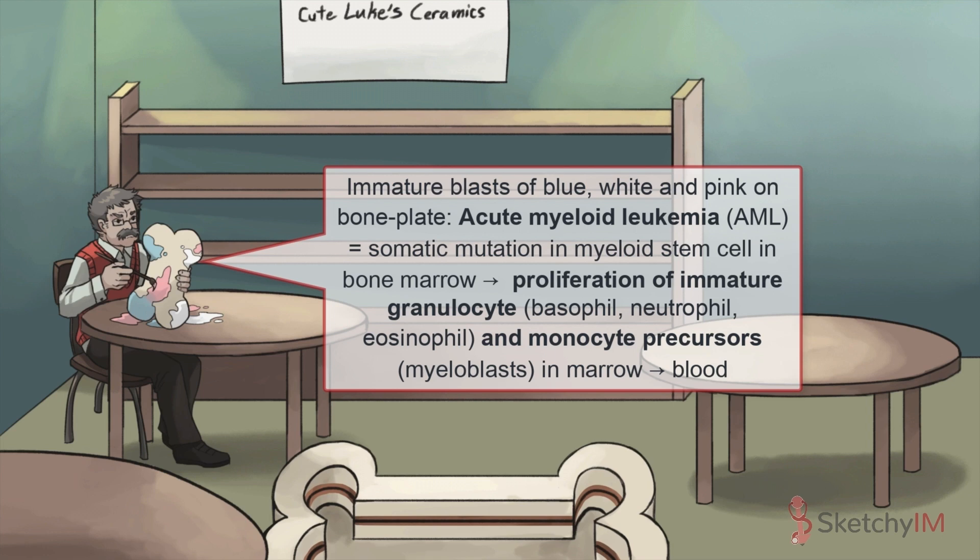To remember myeloblasts specifically, think of these irregular blasts and blotches of paint made by a likely legally blind patron. Those immature, irregularly shaped splotches of paint are a recurring symbol for immature cells getting pumped out into the circulation before they're fully formed. Because AML specifically involves myeloblasts — precursors to granulocytes — we've made the splotches blue, white, and pink to remind you that we're dealing with basophil, neutrophil, and eosinophil progenitor cells.